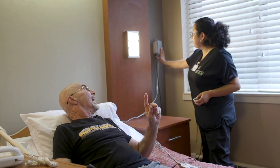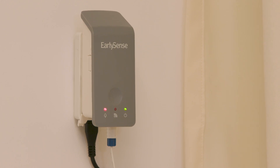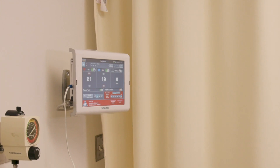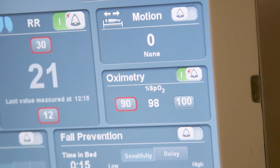EarlySense offers two bedside unit options for facilities: the EarlySense 2 and the Insight. The EarlySense 2 monitor has a touch screen display showing the patient's clinical parameters, alerts, and trends in the room, with optional continuous SPO2 monitoring capability.